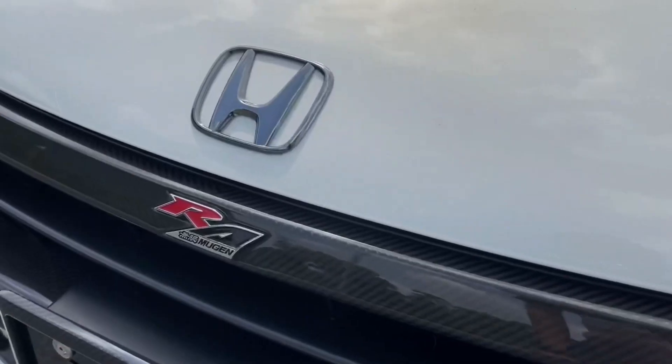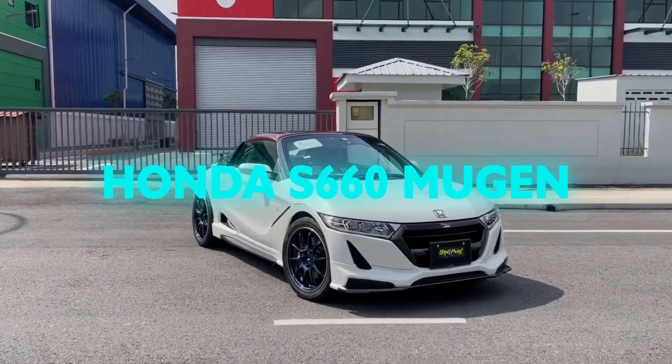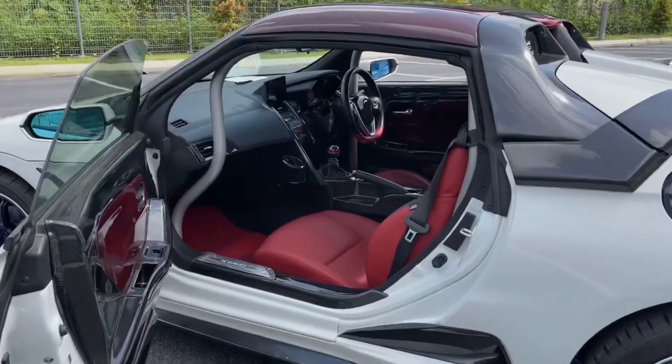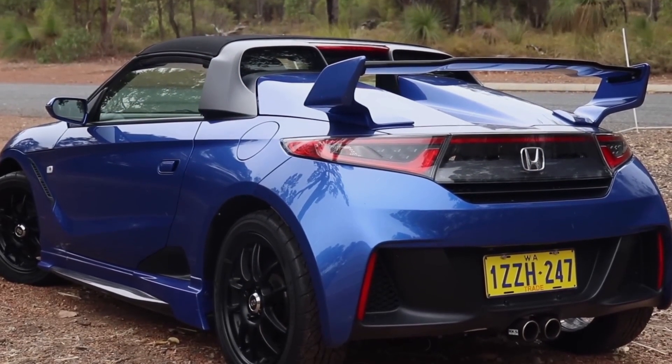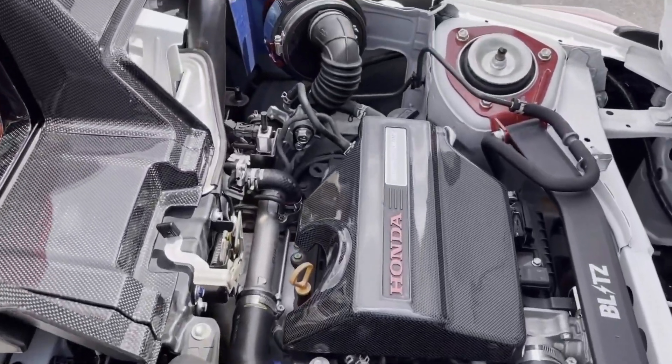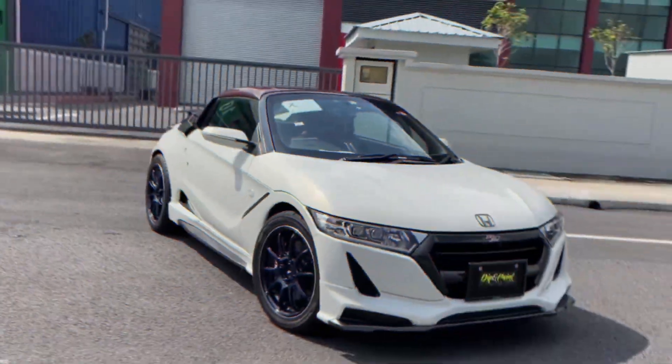Venturing into the realm of cars so cute you forgive them for being slow, let's talk about the Honda S660 Mugen. Picture this: a car that looks like it's ready to take on a track day, with an aesthetic so sporty it could be the poster child for pint-sized performance. Then you learn it's powered by an engine smaller than most motorcycle engines, and you can't help but chuckle.